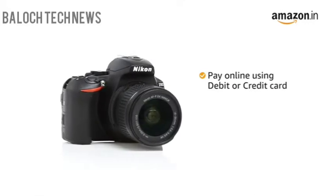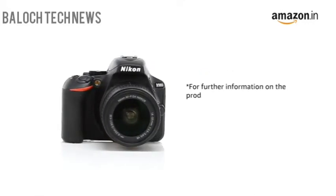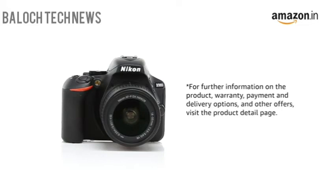You can also pay online using your debit or credit card, net banking, or other methods. For further information on the product, warranty, payment and delivery options and other offers, visit the product detail page.